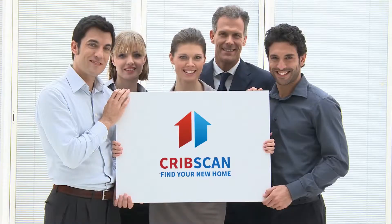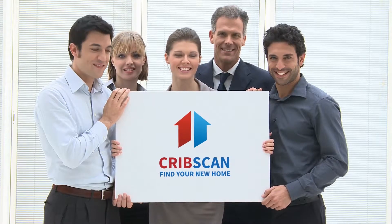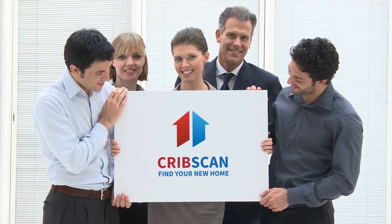Four-bedroom semi-detached house for sale, Southlite Road, Swanscombe, DA10.